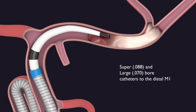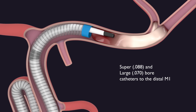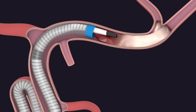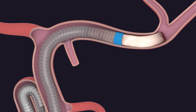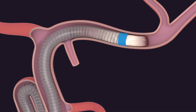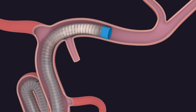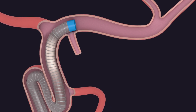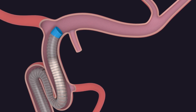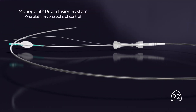The High Point 88 aspiration catheter is engineered to advance to the target with predictable success. The super bore High Point 88 aspiration catheter is designed to vessel match with the M1.